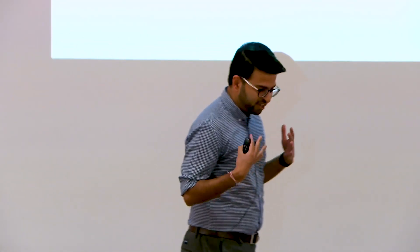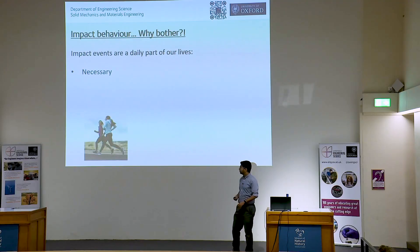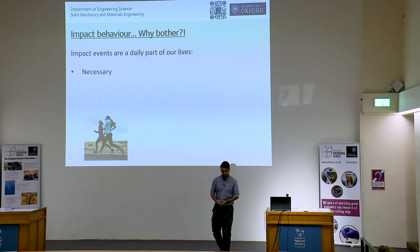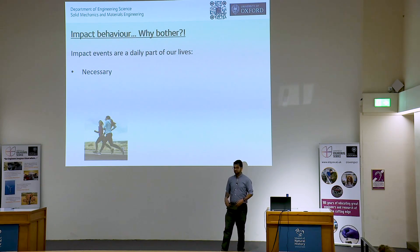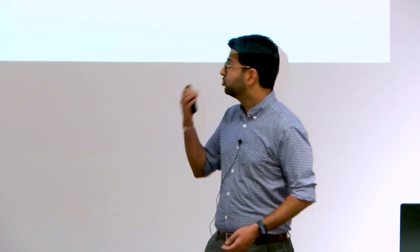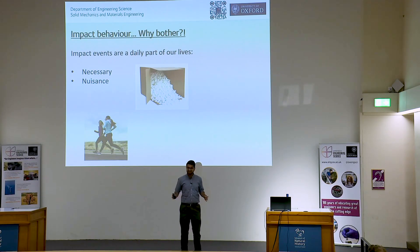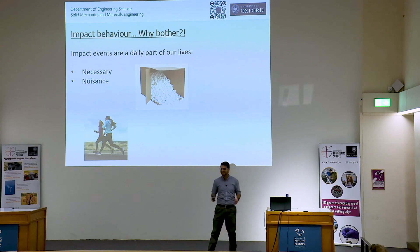So why do we need to care about impact resistance of polymers? I care because it's my job, but why should you care? I'm going to convince you that impact events are a regular occurrence in your own lives, starting with the necessary: if you go out jogging, your shoes have been designed to withstand the impact of you running. Through to a nuisance — anytime polystyrene is used in packaging, it's a nuisance to clean up afterwards, but it's there to help protect your devices or whatever you've ordered from damage.